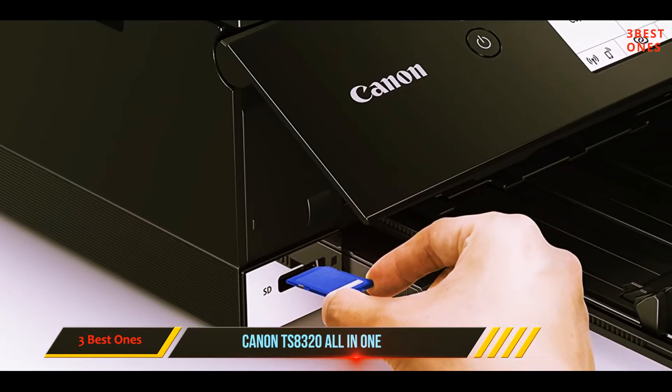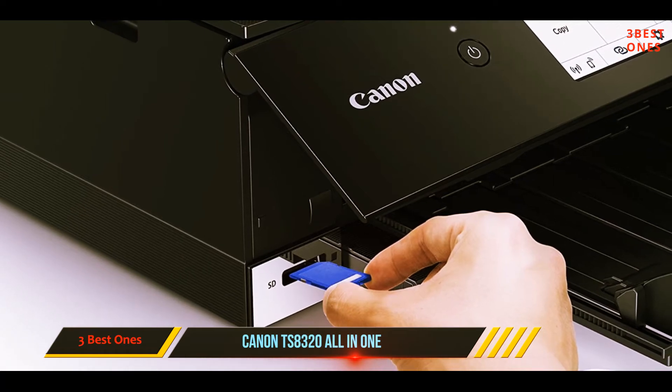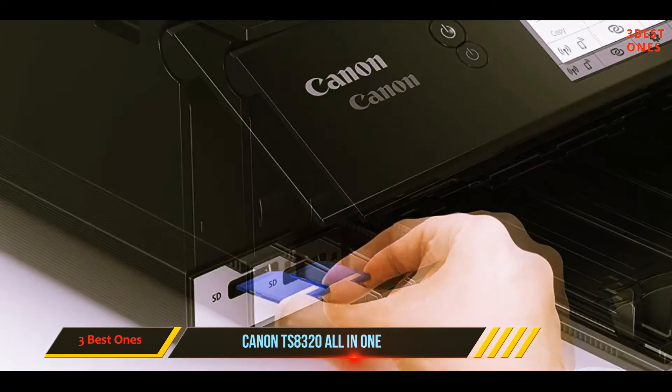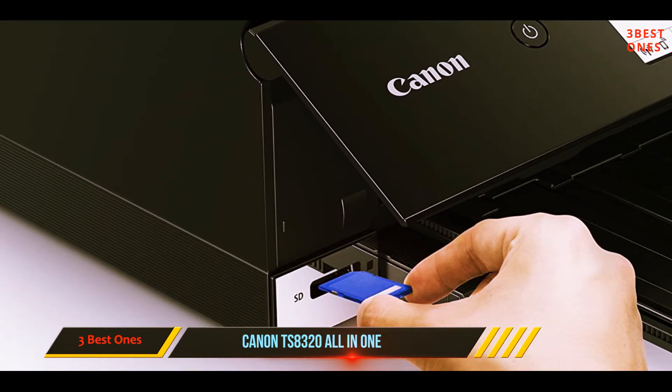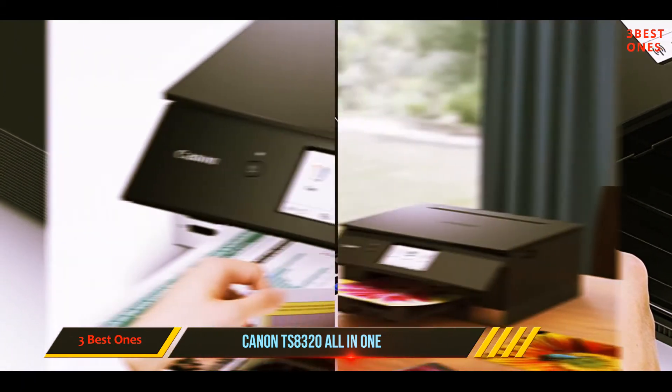Along with standard ink colors, this all-in-one printer uses photo blue ink, which improves image detail by reducing gradation and improving the appearance of shadows. Print from your smartphone or tablet with ease, as this machine is both wireless and Bluetooth enabled, so jobs can be sent from any device using Canon's print app. It also has SD card printing, so you can print directly from your camera.